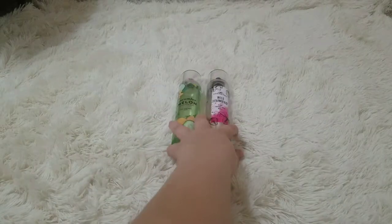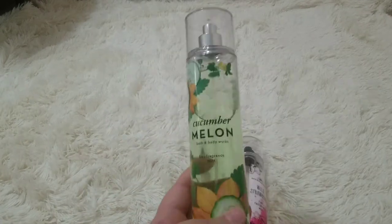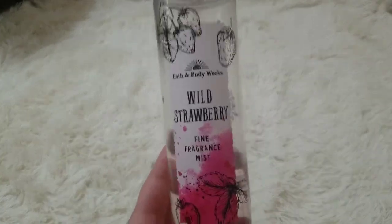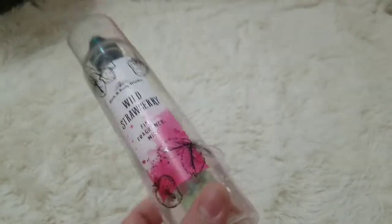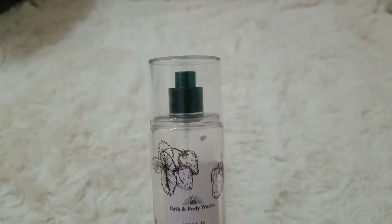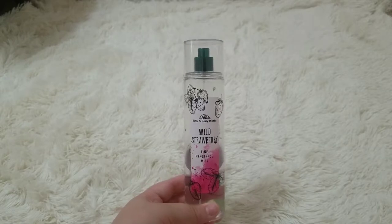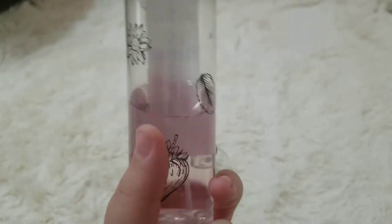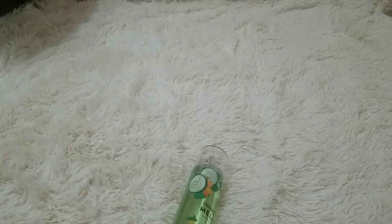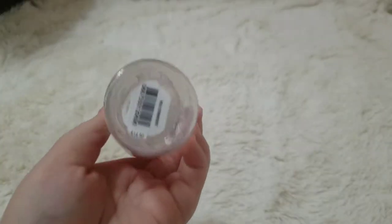Now let's go on to the perfumes. Let's start with this one — Wild Strawberry Fine Fragrance Mist. This was $14.50 and we got this on sale, so it was probably only about $10. I am going to be getting some pocket bags and some perfumes very, very soon.